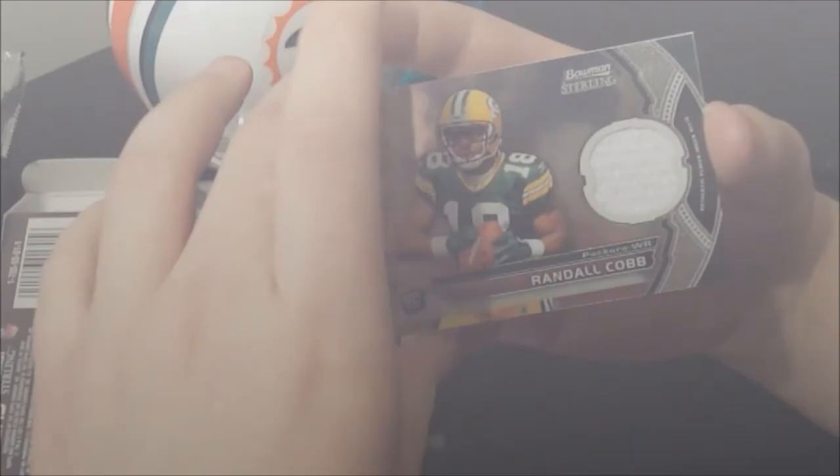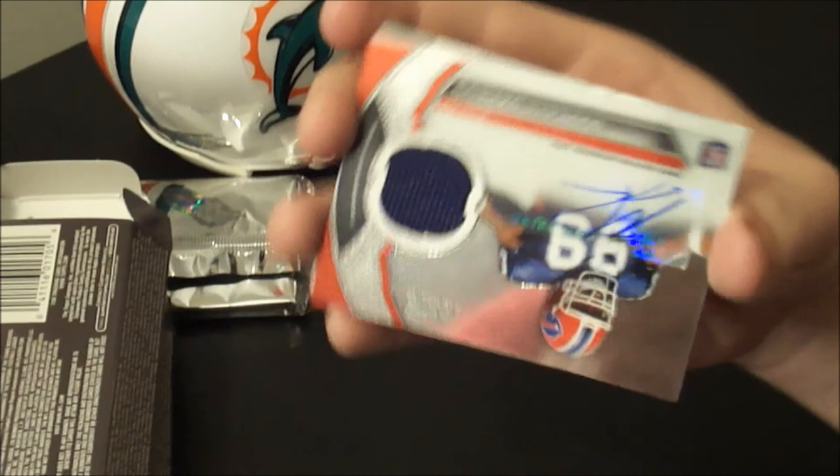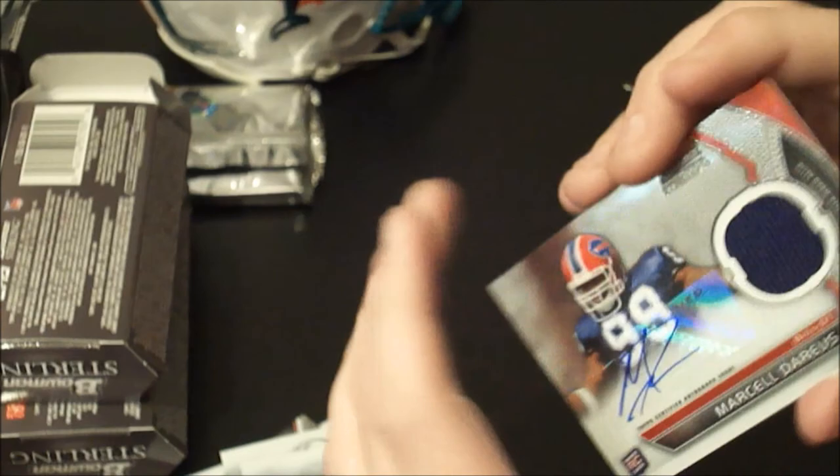And our second and final auto relic is Marcell Dareus — first round draft pick of the Buffalo Bills. One color. And there you have it. Good stuff.